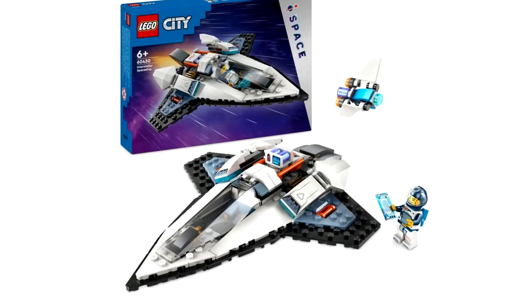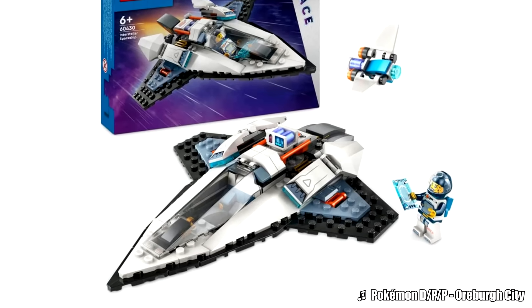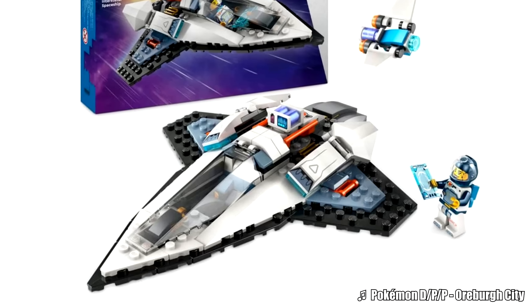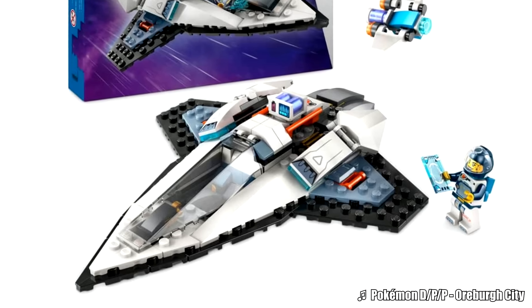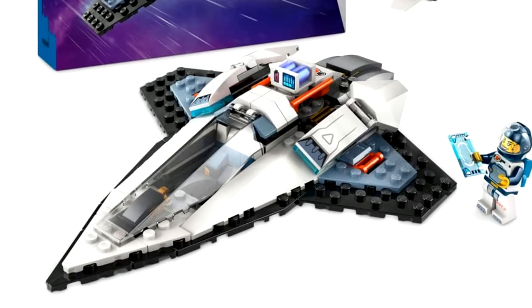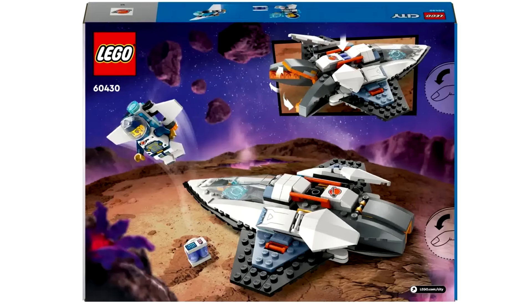Then there's the Interstellar Spaceship — not from the movie Interstellar, but a cool name nonetheless. This is $30 with 240 pieces, and yeah, it feels overpriced at $30 — it should have been $20. The actual build has an interesting V design, almost like a Vic Viper design that I kind of like. But it just feels overpriced at the $30 price.